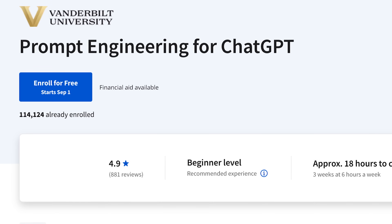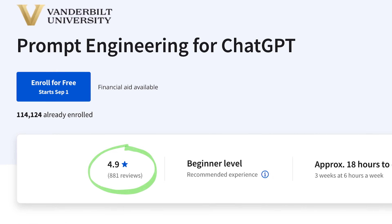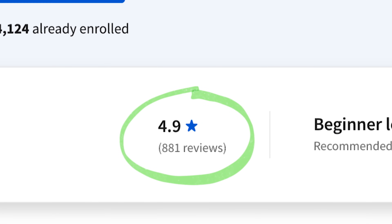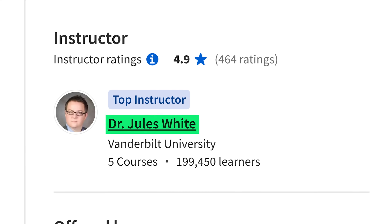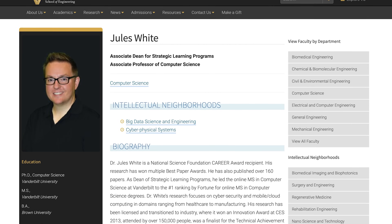A prompt engineering course sounds like something trendy, right? Over 114,000 students, many reviews, and a 4.8 out of 5 general rating. The course instructor, Dr. Jules White, is marked as one of the top Coursera instructors. This info alone would catch my interest from the start — but is it really as good as it seems?